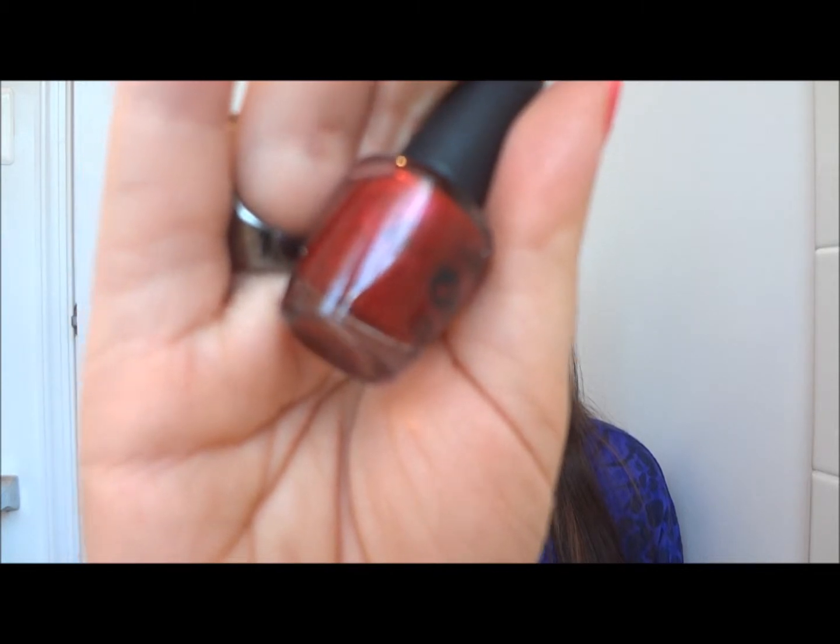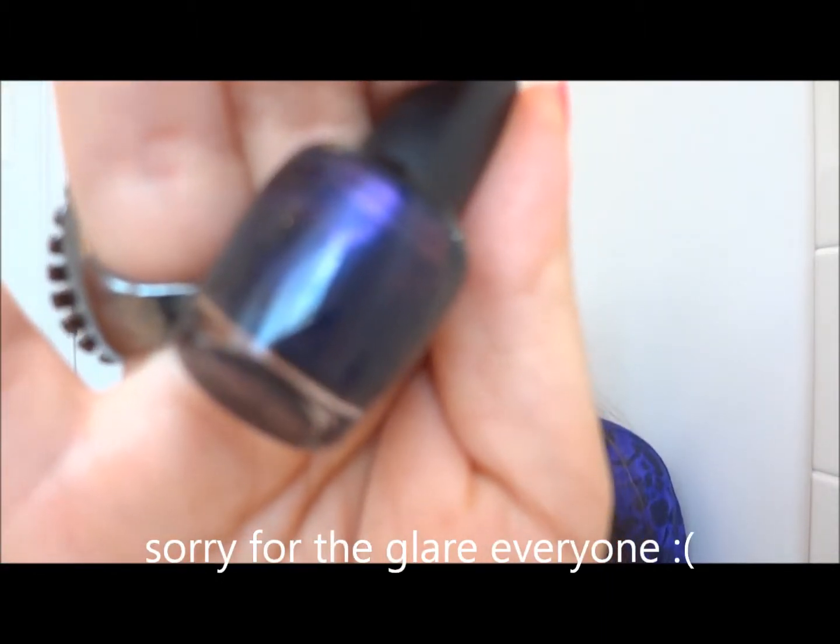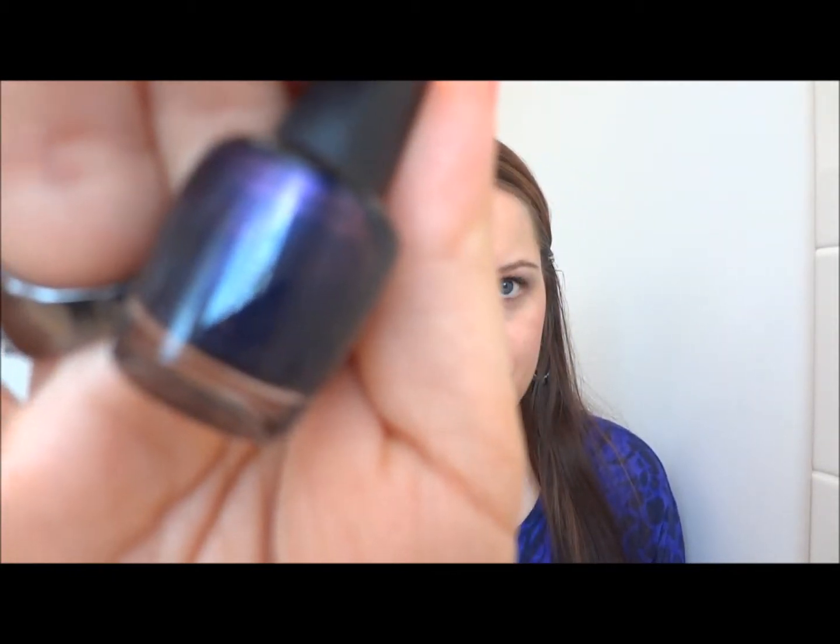The first ones I'm going to show you are from the Best of the Best collection from OPI. The first color is called Not Really a Waitress — it's a deep red, but a little metallic. And then there's Russian Navy, which to me is kind of like a bluish-purple color.